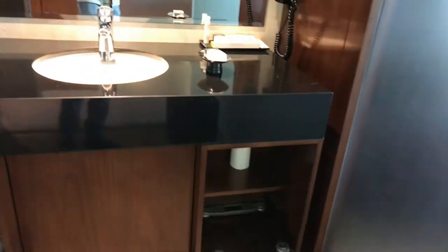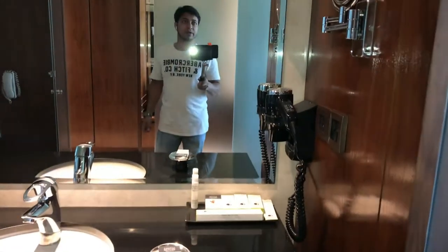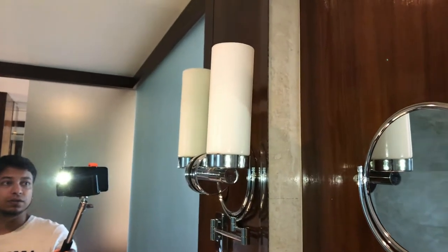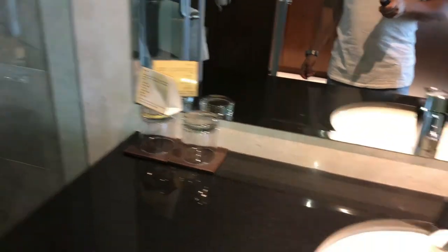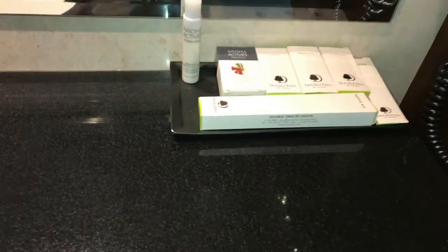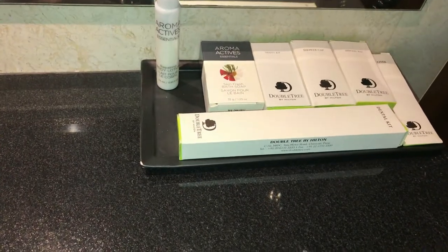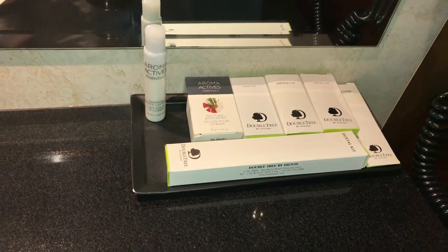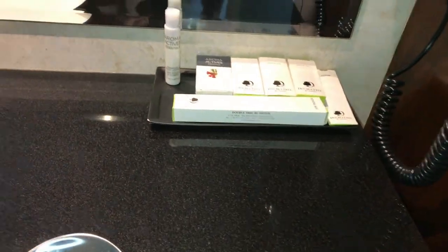In the bathroom we have a basket, a hair dryer, a mirror — and this big mirror area includes some soaps, a dental kit, vanity kit, shower cap, disposal bag, comb, and some body lotion.